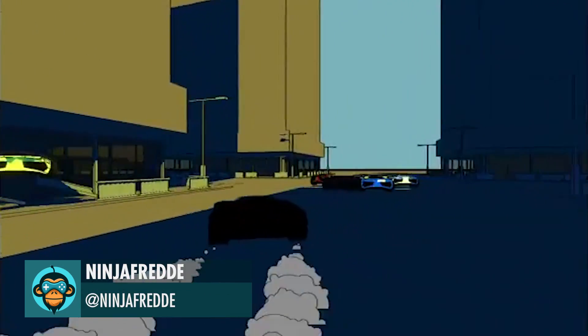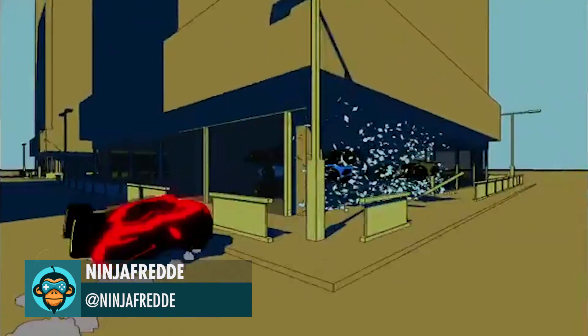Ninja Freddy reveals some amazing glass-shattering AI racer mayhem.